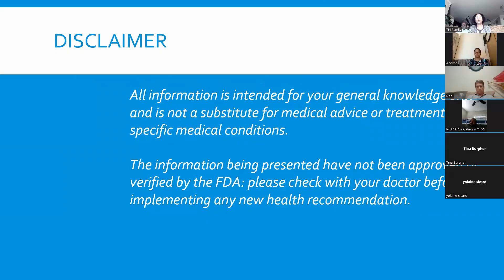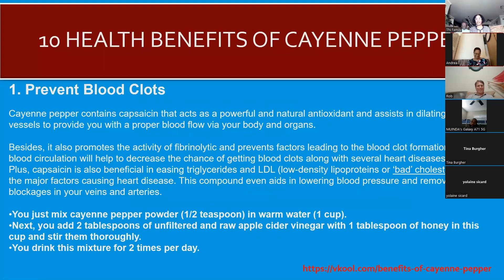Did you all know that cayenne pepper was good for your health? Number one: cayenne pepper helps to prevent blood clots. Cayenne pepper contains capsaicin, which acts as a powerful natural antioxidant that helps with dilating blood vessels and provides proper blood flow through the organs of your body.